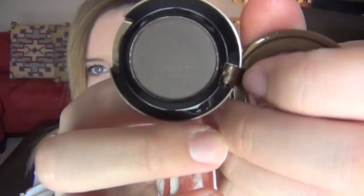I like how it's a matte color, and it's just different. I don't feel like I have any colors quite like this, so that's why I picked that one up. And it does seem like it has a little bit of shimmer in it when I twist it. Those are all the MAC products that I got.